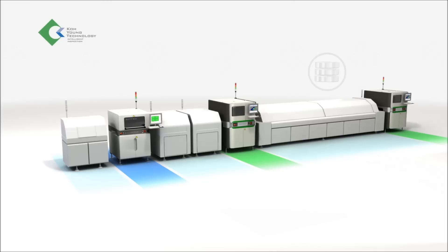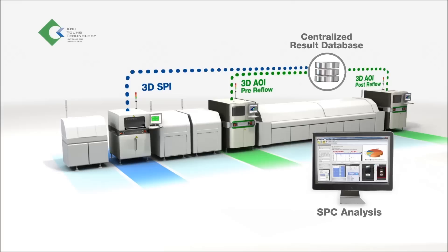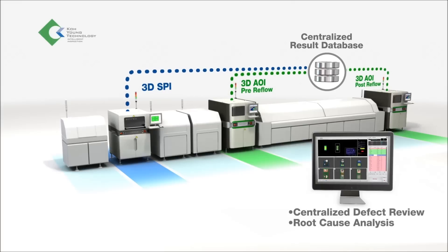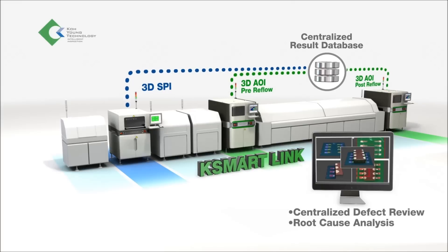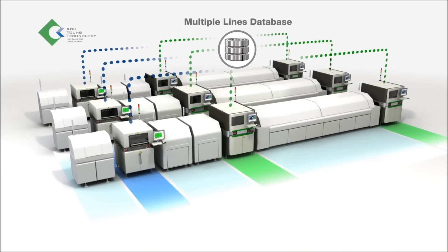Today, GoYung offers total process optimization and quality control capability with a full lineup of inspection systems for every step. K-Smart ties everything together — SPI, AOI, and production machines with smart process analysis.